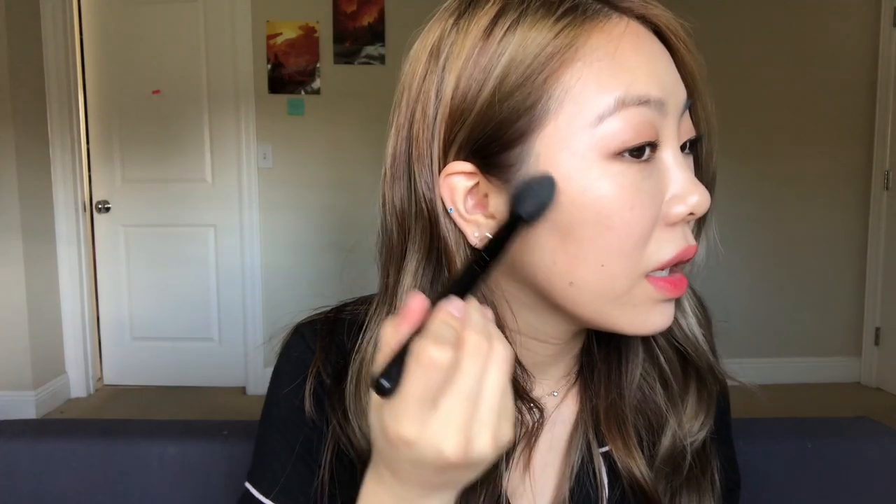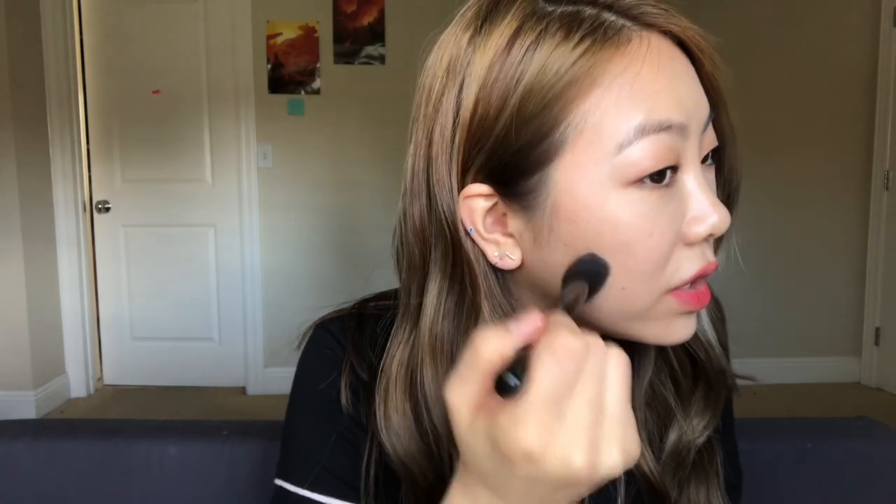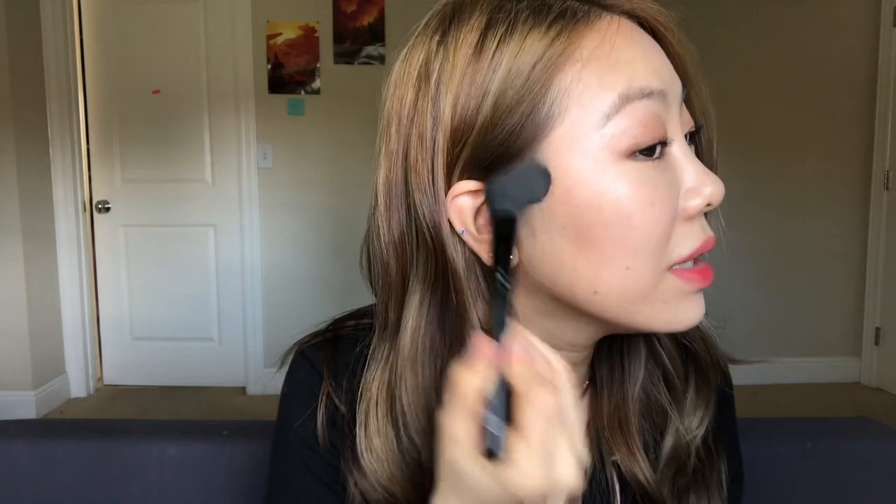I always contour before blush, so let's try this. I heard it's really pigmented so I'm just going to dab a little bit with my ELF blush brush, which is my favorite. I'm going to hug my cheekbone like this — I don't do a chiseled contour on a daily basis, I just like bringing some dimension so my face looks more defined.